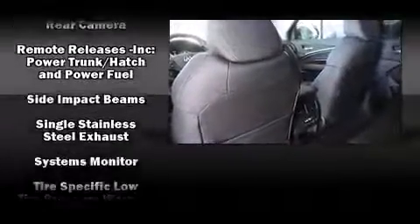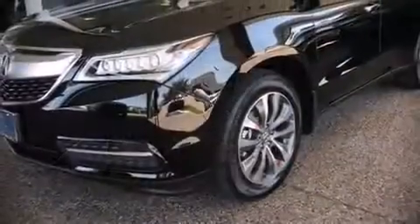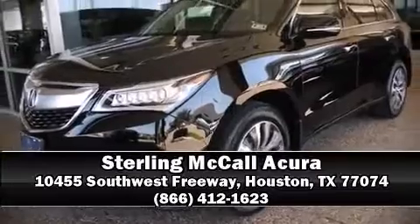Brake Assist technology provides extra pressure when applying the brakes. Our sales reps are extremely helpful and knowledgeable — please don't hesitate to give us a call.